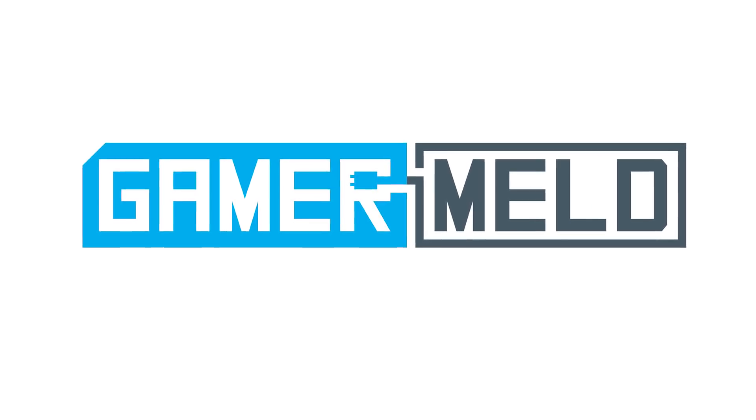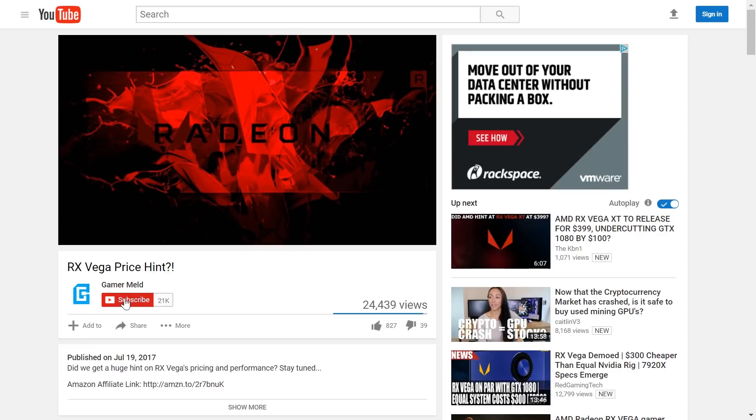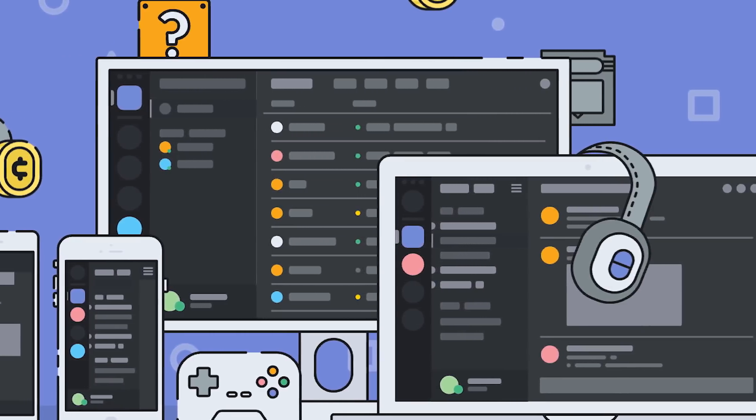Welcome back to GamerMeld. Before I get started, if you want to stay up to date on gaming hardware news, make sure to hit that subscribe button. And if you love talking hardware and gaming, be sure to check out the GamerMeld Discord server, linked in the description below.